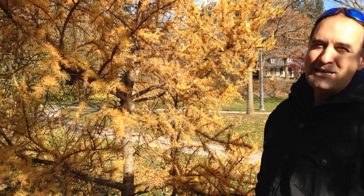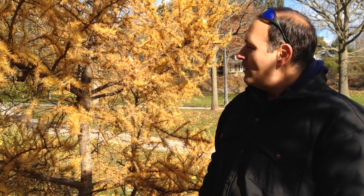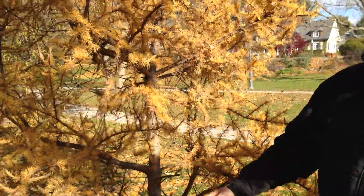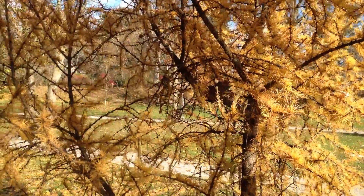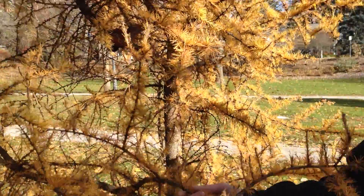You're right, Maria — this is an evergreen tree, and I don't know how many times we get called to this situation where a client will say, 'Oh my, this evergreen — I've moved into this house and this evergreen is dying, can you take it out?' This is not a dying evergreen. This is a tamarack larch.